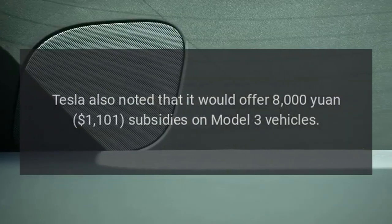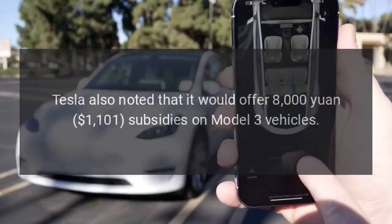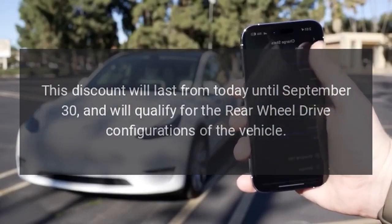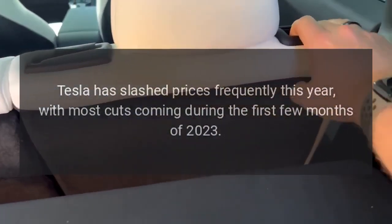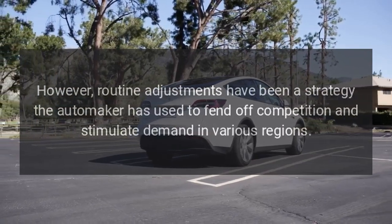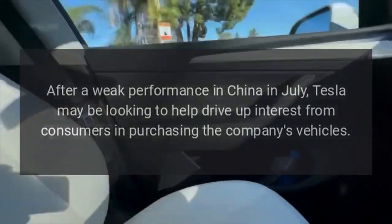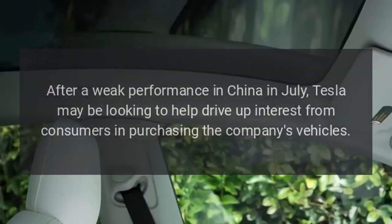Tesla also noted that it would offer 8,000 yuan ($1,101) subsidies on Model 3 vehicles. This discount will last until September 30th and will qualify for the rear-wheel drive configurations. Tesla has slashed prices frequently this year, with most cuts coming during the first few months of 2023. Routine adjustments have been a strategy the automaker has used to fend off competition and stimulate demand, particularly after a weak performance in China in July.